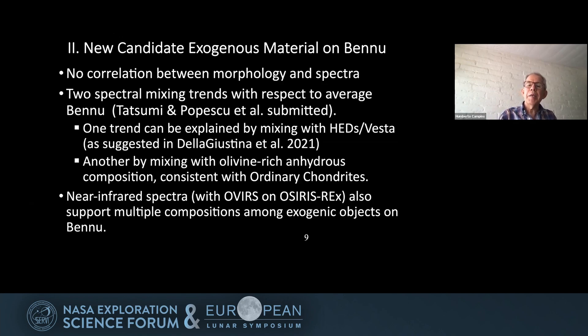One mixing trend can be explained by HED and Vesta material, as suggested by de la Justina et al. 2021, and the other by mixing average Bennu with olivine-rich anhydrous silicate. These may explain at least two different compositions of the exogenous material we identified. The near-infrared spectra using the OVIRS instrument on OSIRIS-REx also support multiple compositions among the exogenous objects on Bennu, giving us both color and spectral evidence of more than one composition.